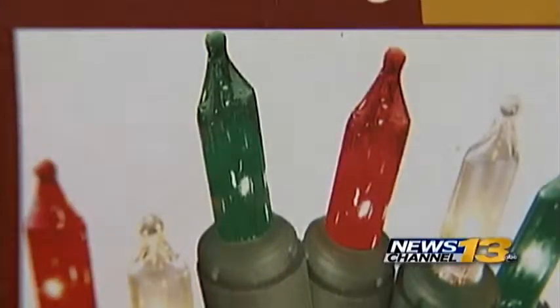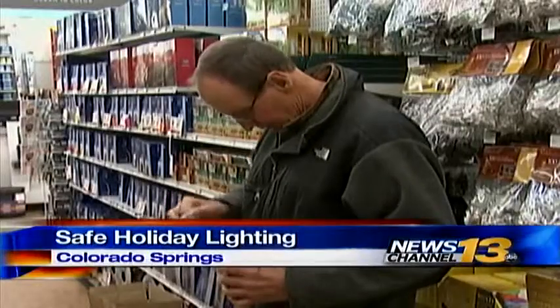You wouldn't think of these holiday favorites as a danger. In fact, most people never have a problem. "No, really, I really haven't — other than fuses going out all the time."